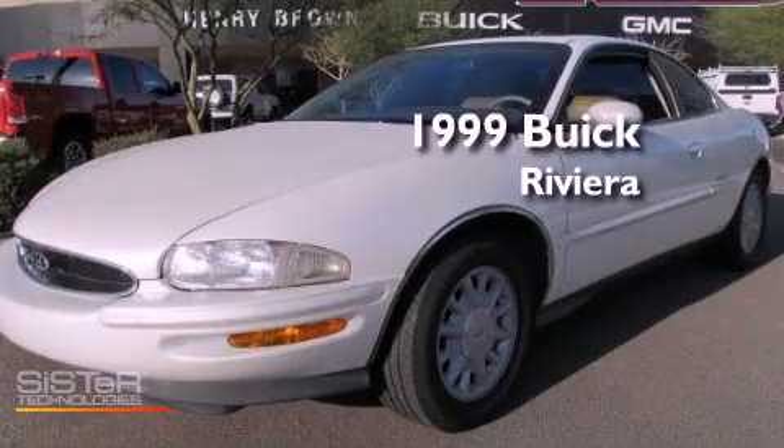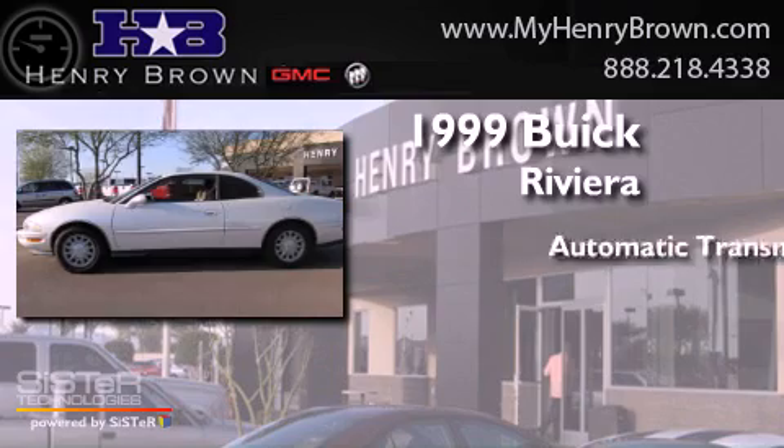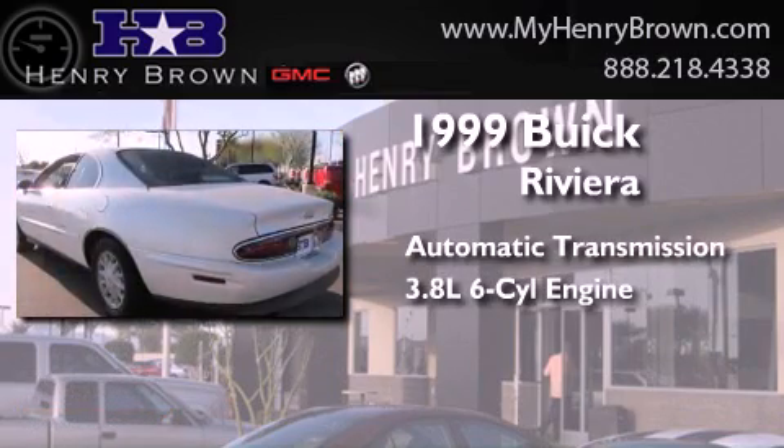This is a 1999 Buick Riviera. This four-door sedan has an automatic transmission and a 3.8 liter V6.